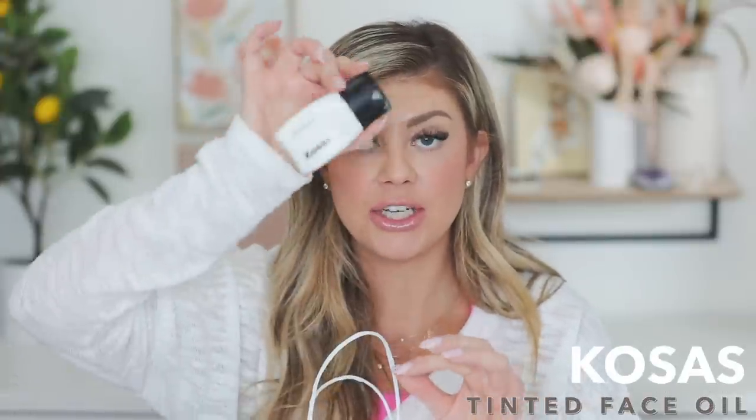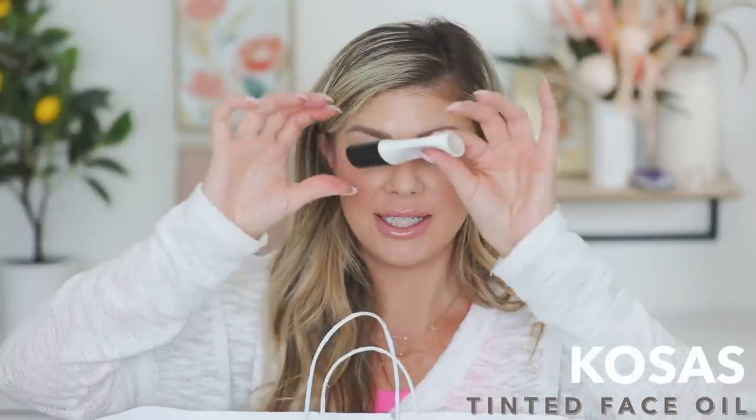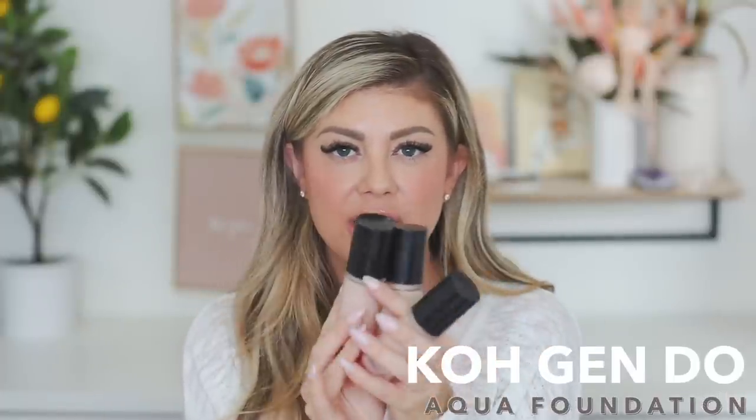I have a lot of foundations in here — some expired, but this one I used all up. It's from Kosauce — the tinted face oil in shade 01. I use this when I'm not self-tanned. It feels great on skin but I would not recommend it for oily skin — only if you have combination or dry skin because it will be too oily. But it's very nice for the summertime.